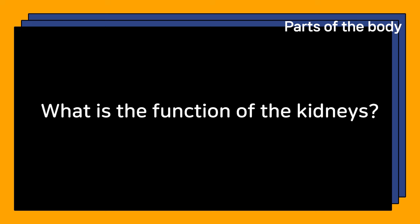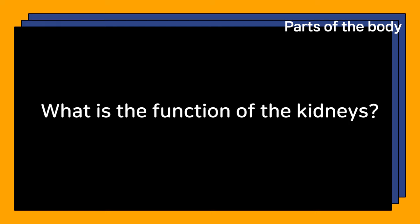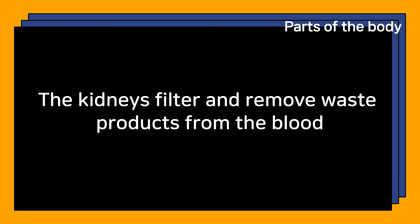What is the function of the kidneys? The kidneys filter and remove waste products from the blood.